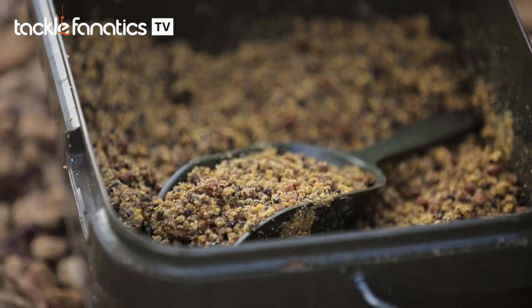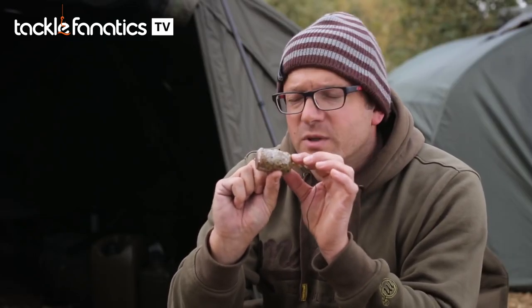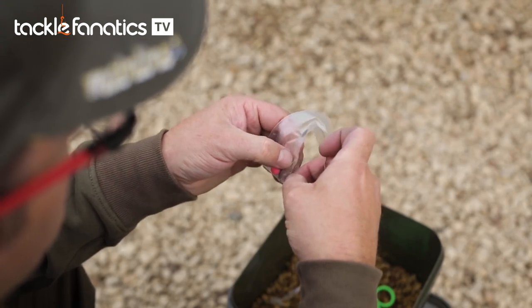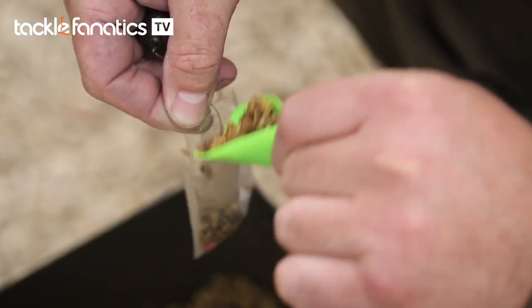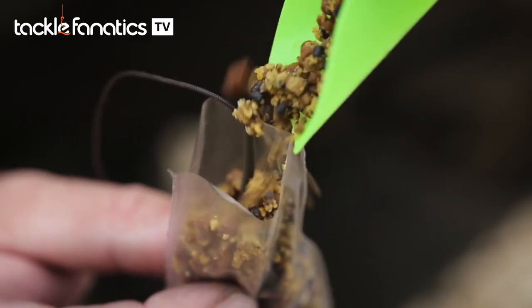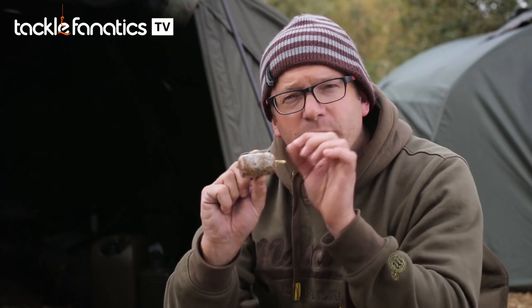All we need to do now is get it in the solid bag. Loading up solid bags can be a little bit fiddly to get them this tight, small, and compact, but with practice it does come easier. In terms of what I actually do: I drop the hook into the bottom of the bag and just hook it through the bottom, so it actually secures the hook in the bottom of the bag. Then it's a case of just adding a little bit of mix with a scoop to fill the bottom of the bag. Keep adding the mix and then you can drop your lead in, and just keep adding a little bit more mix. I would say when you get to about half full, it's time to start compressing the bag.